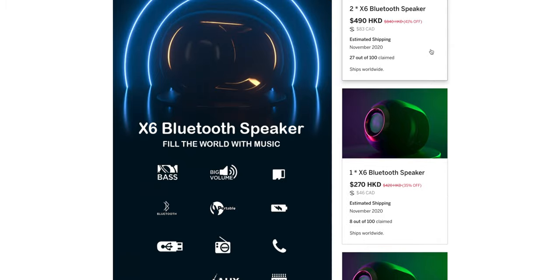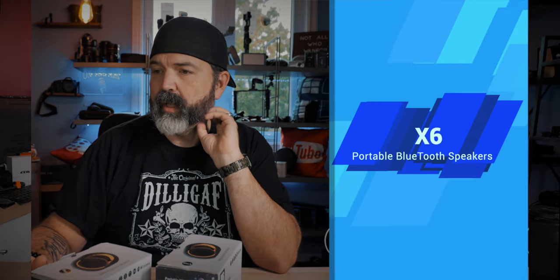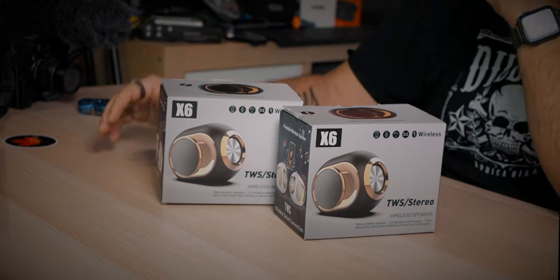A single one is $46. Are they any good? I don't know — they're tiny, that's for sure. We're going to connect it to my laptop and see what they sound like, see what comes in the package, and that's gonna be that.